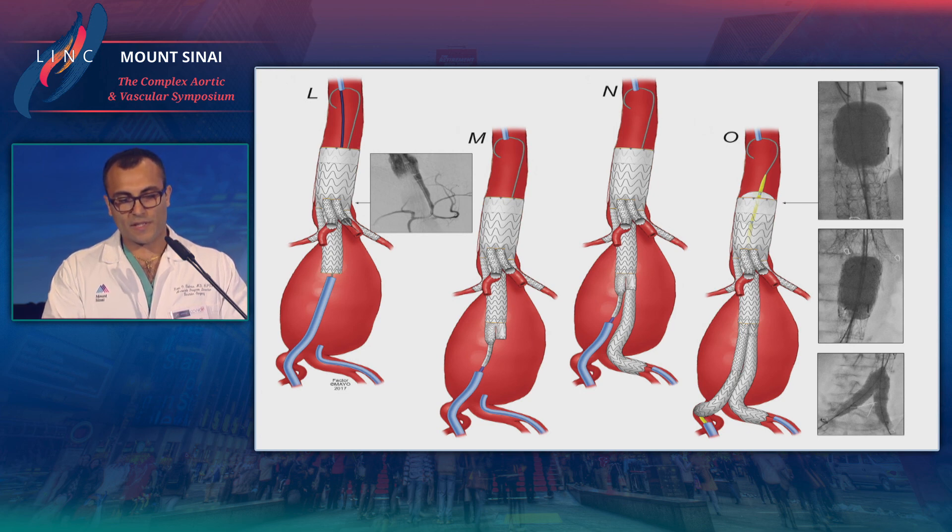Once the main body device is fully deployed, that fourth visceral vessel can then be cannulated and stented. This is what it looks like once it's done — all four visceral vessels cannulated. This device does not currently allow for branching into accessory renals, as it's an off-the-shelf design and not customizable. The ballooning of the stent graft occurs above the branches, so there are no issues with collapsing or compressing these stent grafts. The Gore VBX stent is used here.